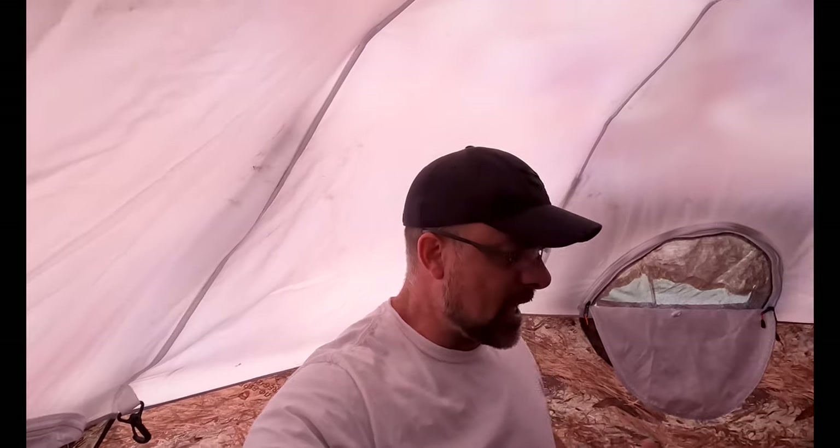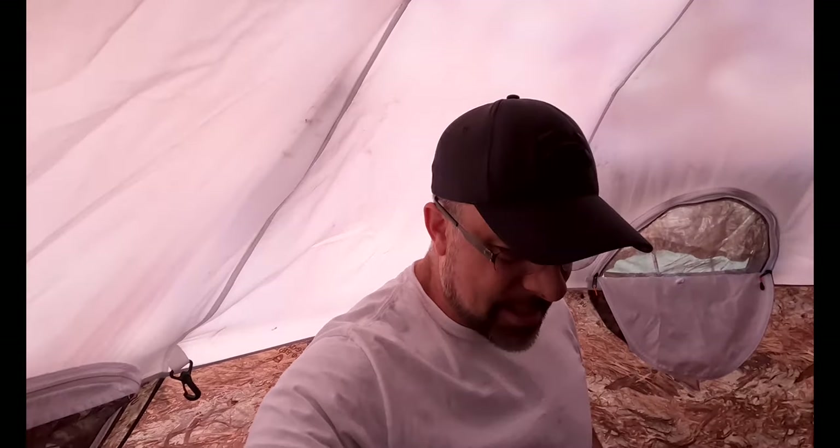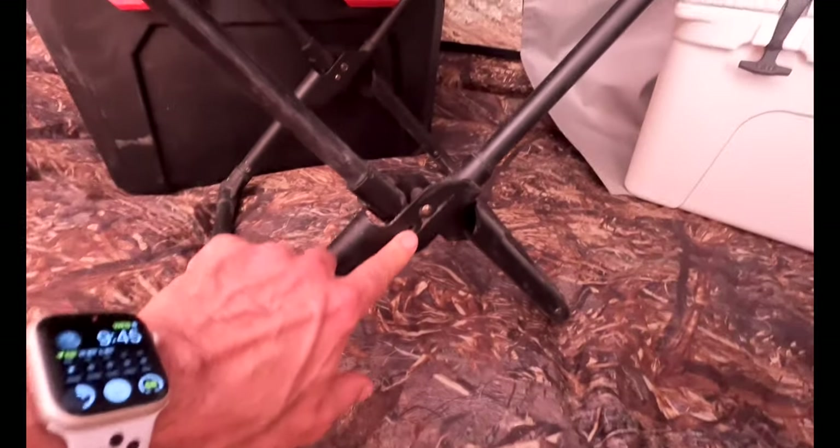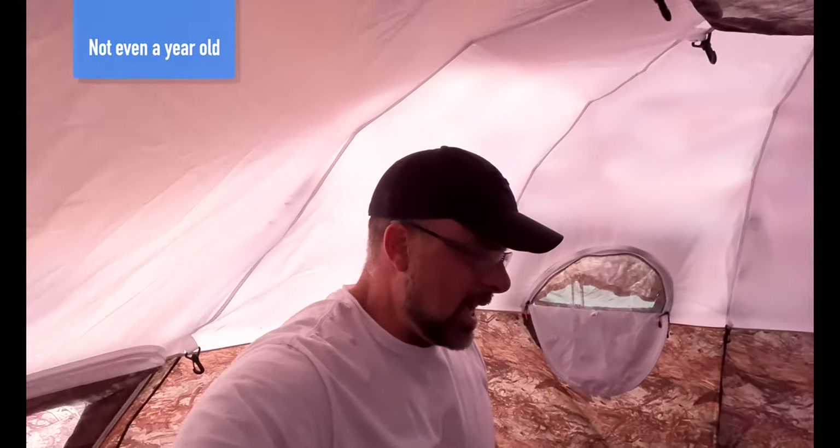Both of these chairs are missing screws that have kind of fallen out. Here's a good example — this one is missing one of the screws right there, and this one too. So both of them have screws that have fallen out.